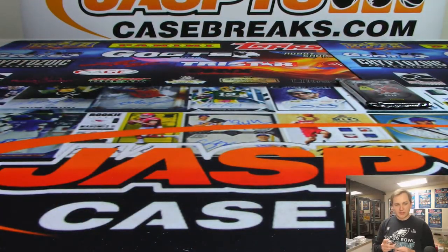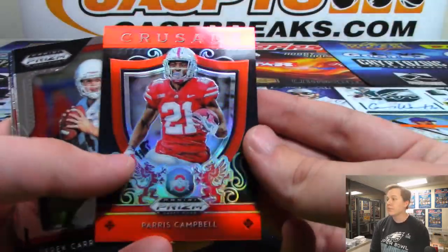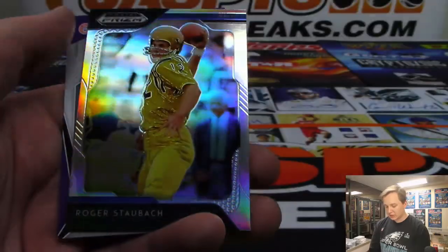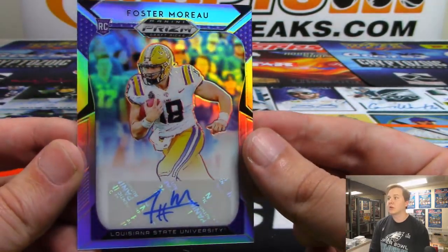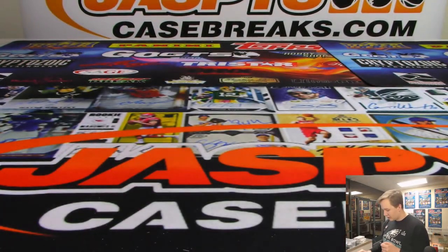All right, the final pack — pack number five. Good luck William. We got a Paris Campbell. I feel like I've hit a lot of those Paris Campbells. Roger Staubach. And the last hit is a Foster Moreau from LSU — rookie autograph. That's a nice one William, not too shabby at all. Thanks everybody, thanks for getting in, thanks for watching. Those were Prism Draft Picks, break pack 24.